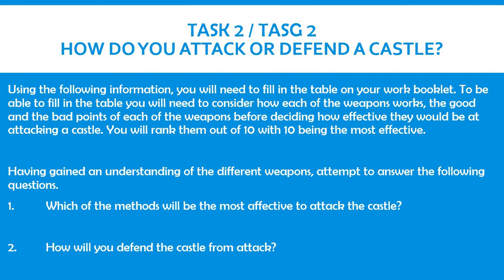For the second task, you are going to be looking into how to attack or defend a castle. All the information that you will need is on the following slides. You will need to fill in the table, which can be found in the work booklet. To be able to fill in the table, you will need to consider how each of the weapons works, the good and the bad points of each of the weapons, before deciding how effective they would be at attacking a castle. You will rank them out of 10, with 10 being the most effective.